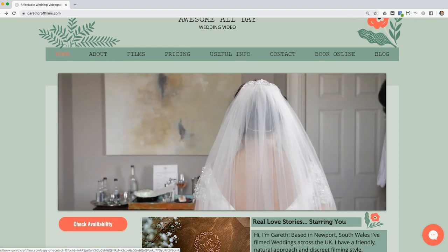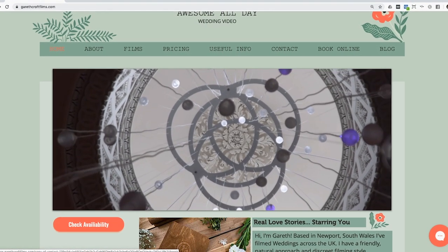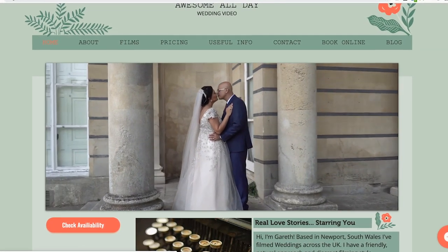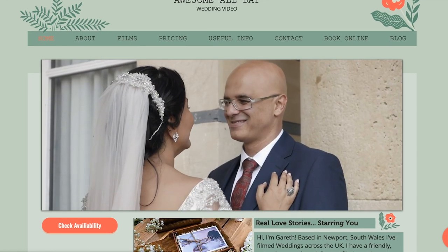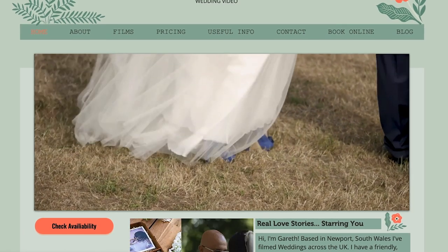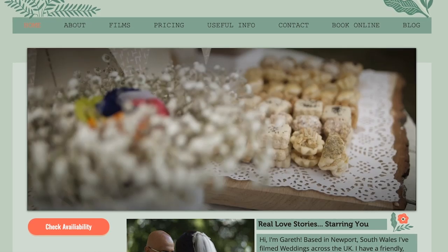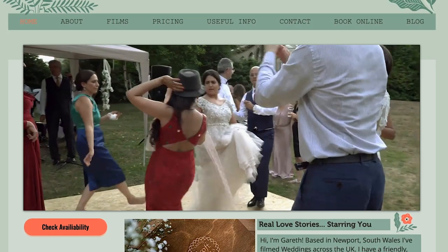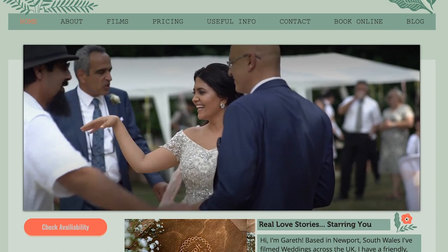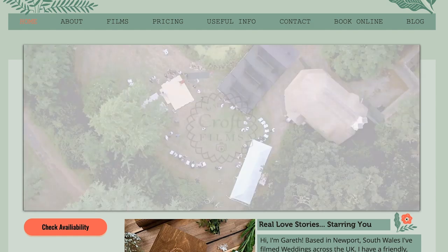So I also have a question about 'check availability' — that's probably not the language we want to use here, because what we want to encourage people to do is book a consultation. I would have this button say 'book a free consultation.' And this is great because it stands out against all the green. The CTA button has to stand out, so you'd use this pink color for that CTA button and nowhere else — it's only for the call to action and nothing else.